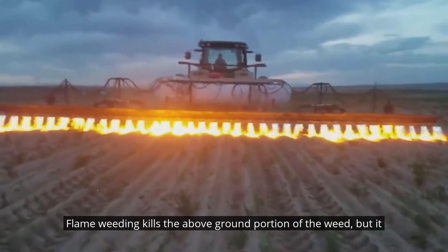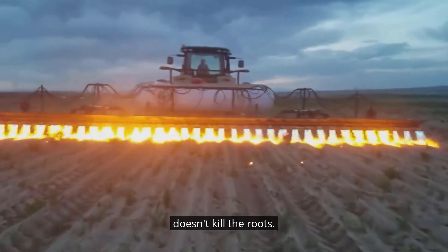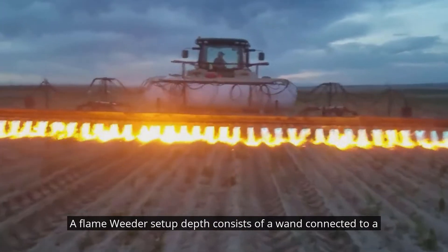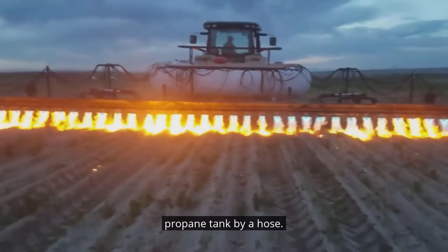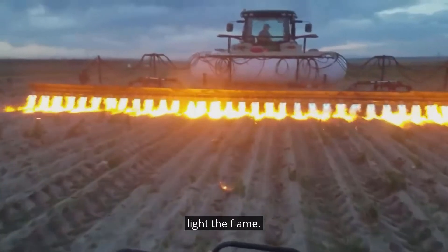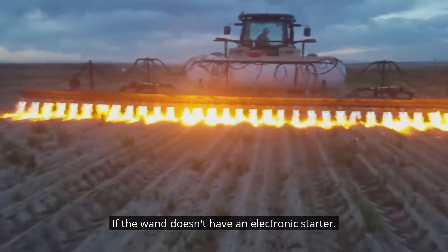Flame weeding kills the above-ground portion of the weed, but it doesn't kill the roots. A flame weeder setup consists of a wand connected to a propane tank by a hose. You'll also need a dolly to carry the propane tank, and a flint igniter to light the flame if the wand doesn't have an electronic starter.